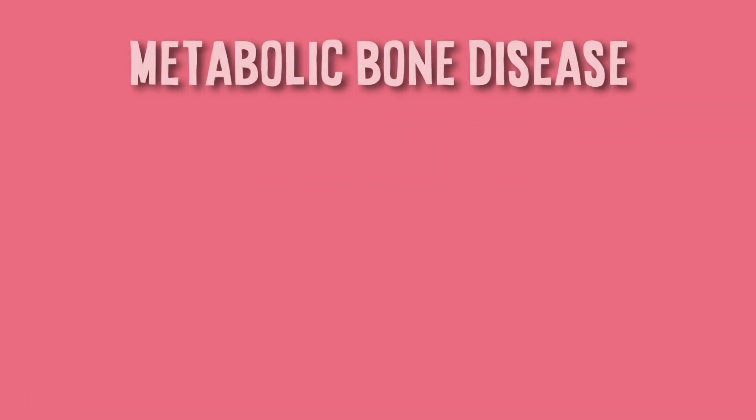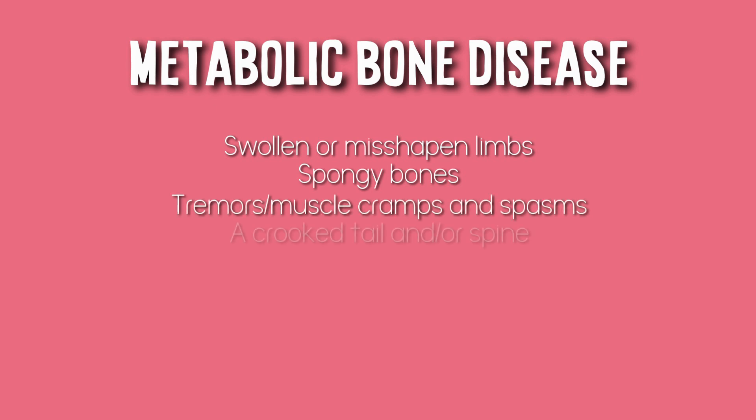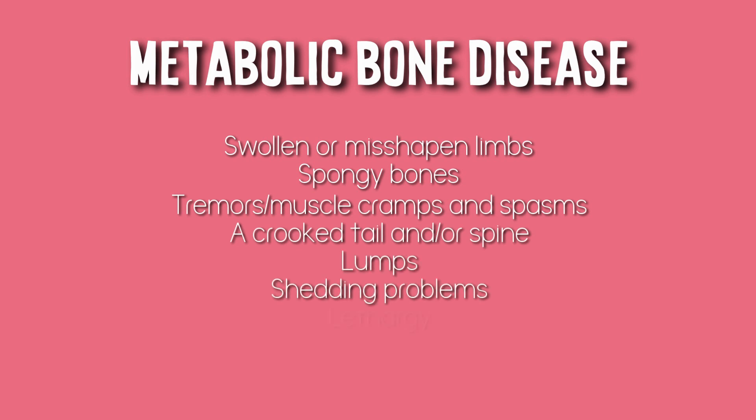So what are the symptoms of metabolic bone disease? The most obvious physical symptoms usually occur when the disease is in its later stages. These include swollen or misshapen limbs, spongy bones — particularly around the jawbone and limbs — tremors, muscle cramps and spasms, a crooked tail and/or spine, lumps, shedding problems, lethargy, lack of appetite, and paralysis.